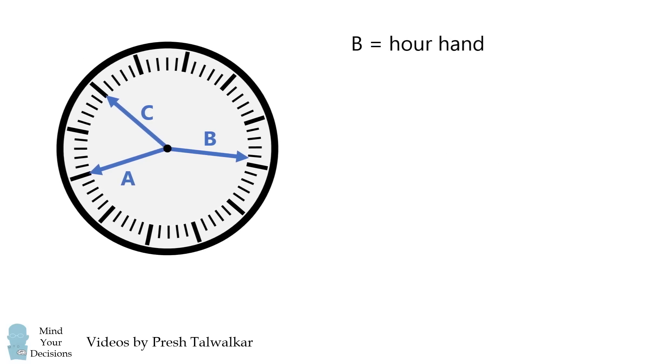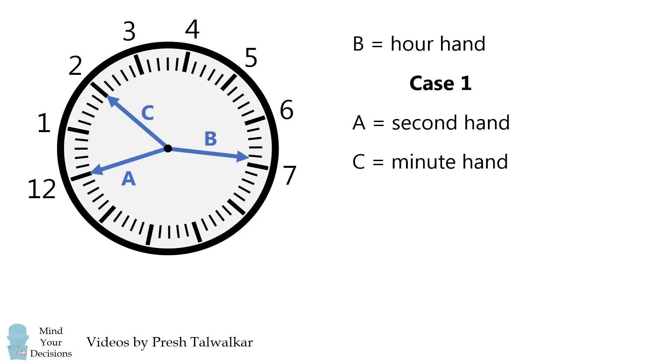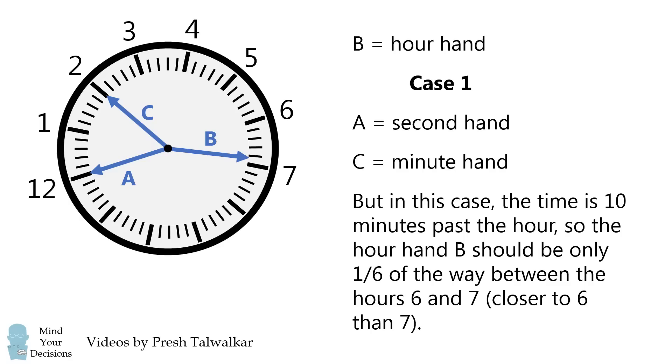So now we have two cases to consider. One case is that A is the second hand and it is pointing to 12. C is the minute hand and it's pointing to the number 2. In this case, the time is 10 minutes past the hour. But notice that the hour hand B in that case should only be 1/6 of the way between the hours of 6 and 7 — it should be closer to 6 than to 7. As shown, it's closer to 7. So this case cannot be true.